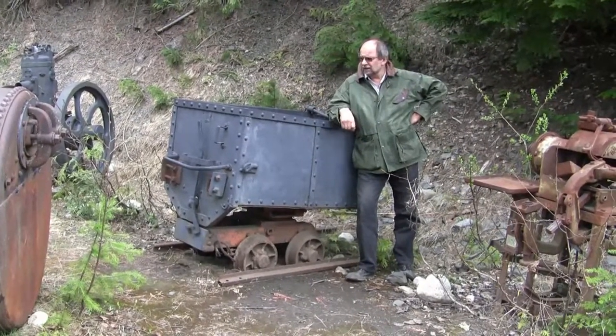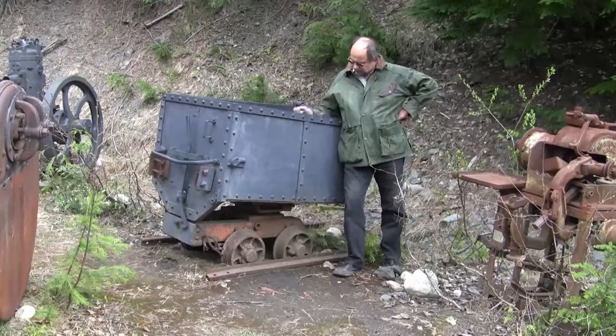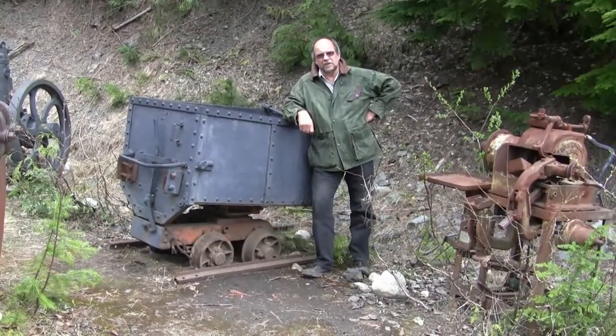An old rail truck out of the mine — riveted, corroded — but looks like it was only used yesterday.